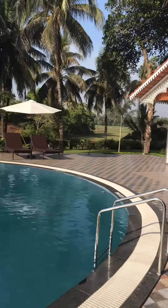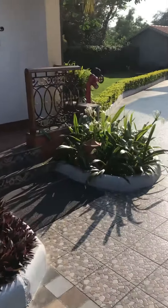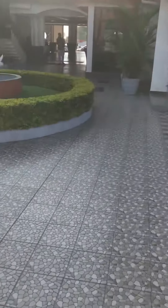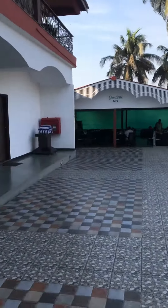You can see that area over there. There's a lot of space over here.